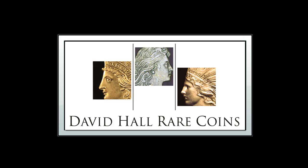Collectors of every type rely on DHRC to bring long-term acquisition goals to fruition. Whether their budget is $50 or $5 million, collectors know that their experience, knowledge, and contacts will lead them to the very best the world rare coin market has to offer.